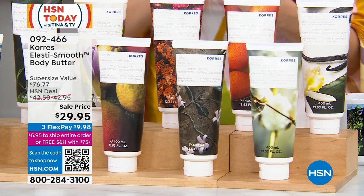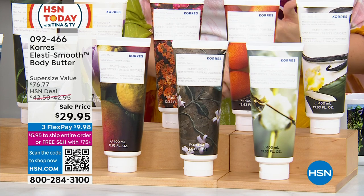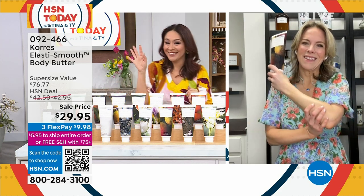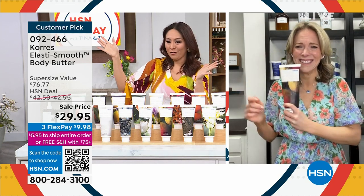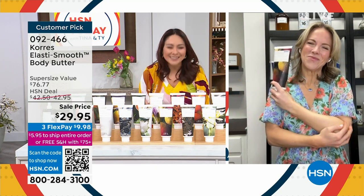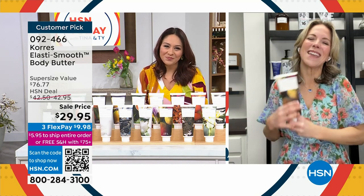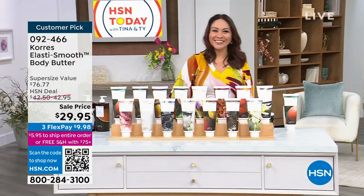If you want a customer pick, highly rated, $77 worth of body butter from Kerez — you have to get this price before midnight. It's like Cinderella: at midnight it looks completely different tomorrow. It's not as attractive when tomorrow you're like, 'that price left me.' Grab it on a flex pay for $9.98. Thank you so much, Stephanie — I always love when you join me.